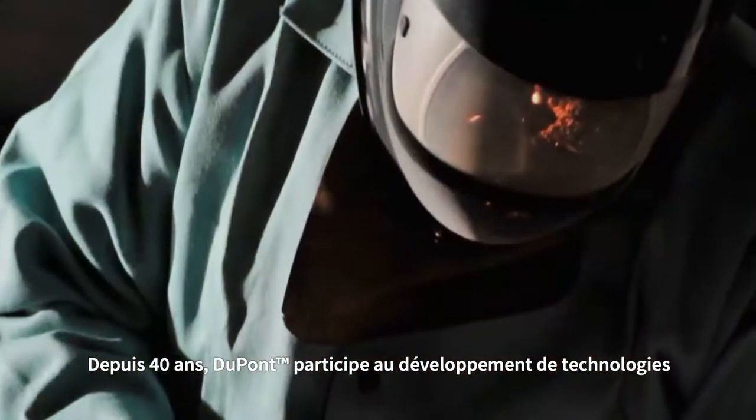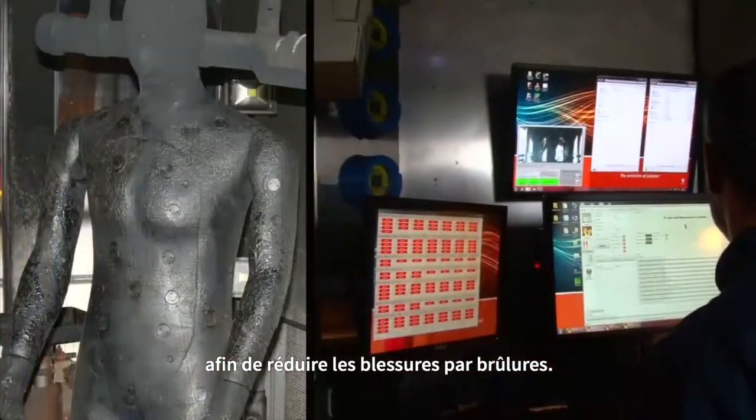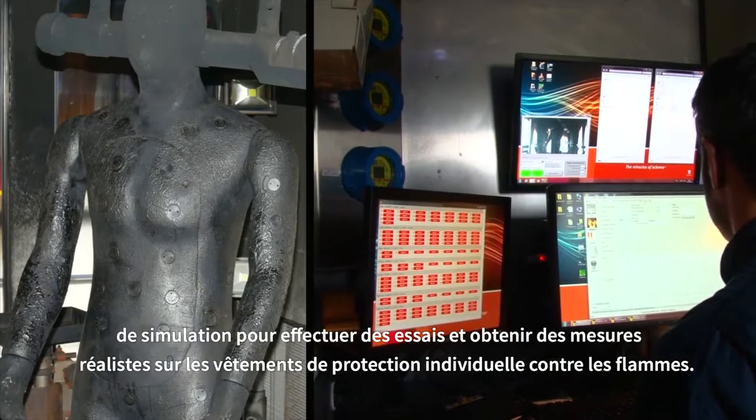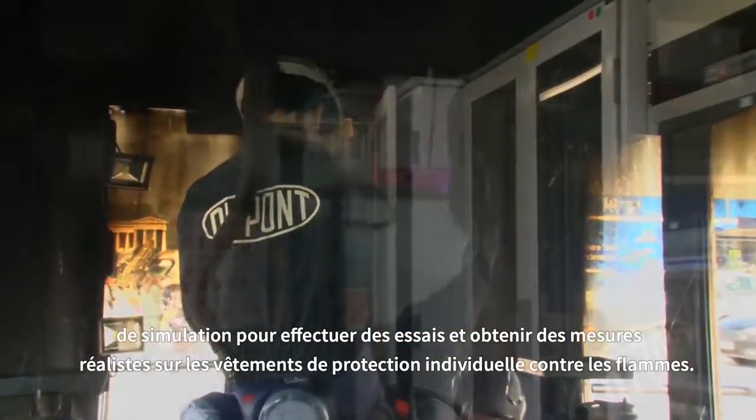DuPont has been developing technologies to reduce burn injuries for more than 40 years. Particularly large investments have been made in the technology of test mannequins in order to be able to conduct realistic experiments and measurements on fire protection clothing.